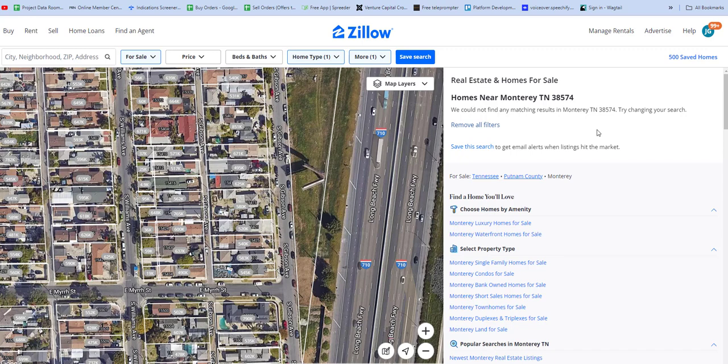Hello, good day. This is lovetvlife.com coming at you with a screen recording of Zillow to compare something that I noticed while looking through Zillow just for fun. I was born in Los Angeles and now I live in Knoxville, Tennessee.